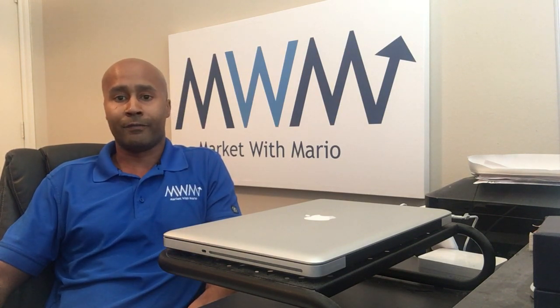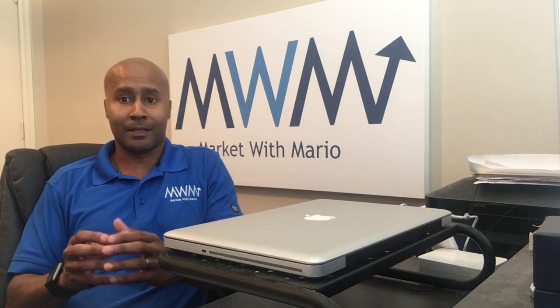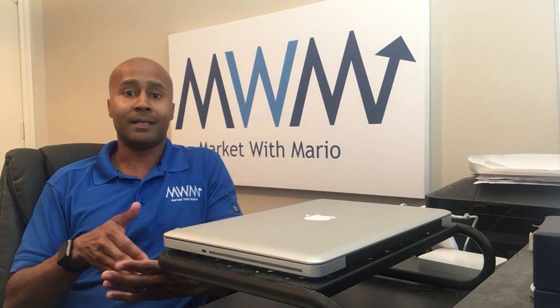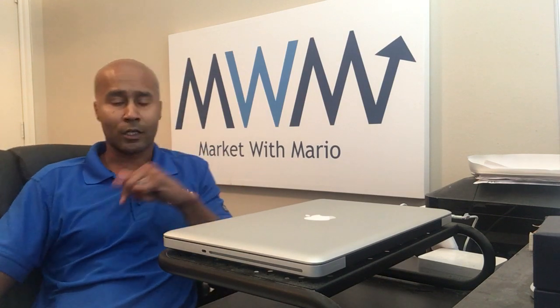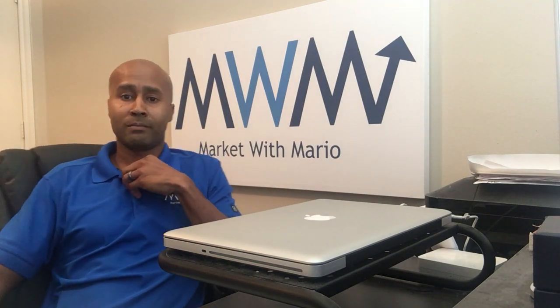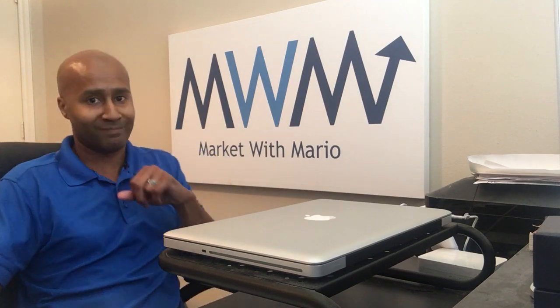If you're interested in needing some help implementing some of these strategies to get really lean and efficient with your business and cater to how today's customer wants to do business, please give me a call or click 'get a quote' and we can set up a meeting to see if we can help you out as well. This is Mario Wilson, Market with Mario. And remember, when you market with Mario, you profit with Mario. Thanks.